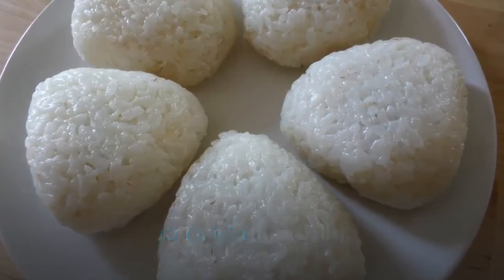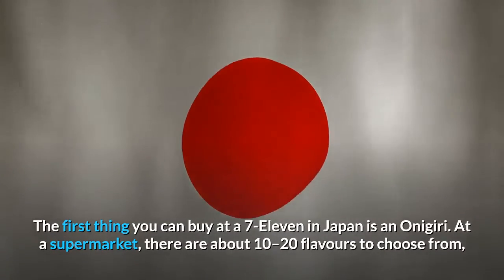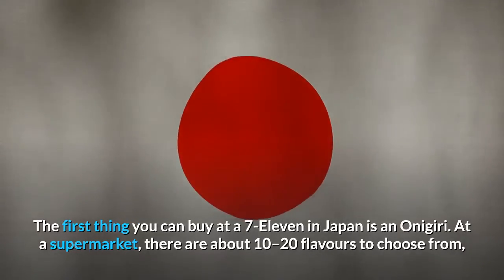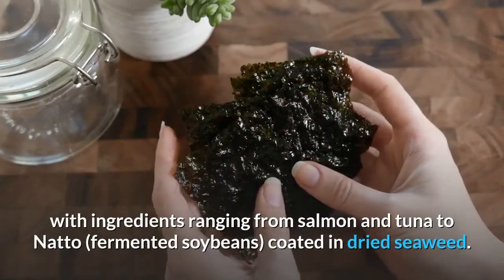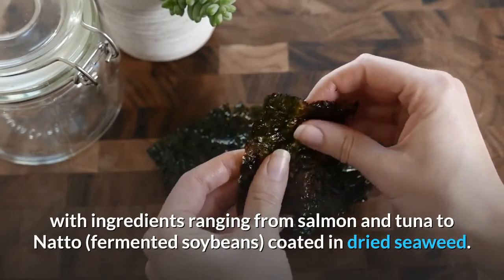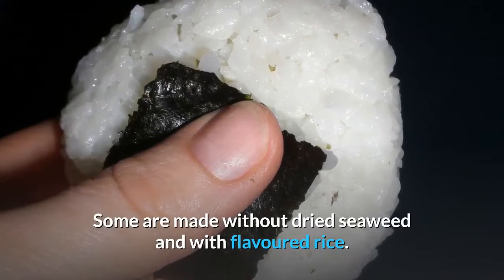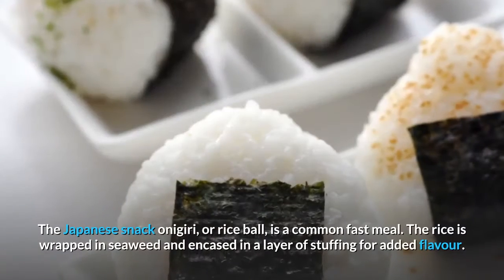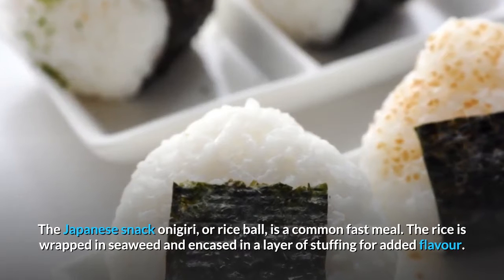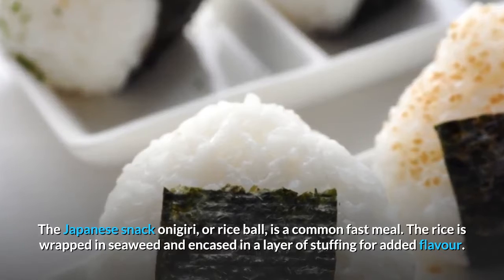Number 10: Onigiri rice balls. The first thing you can buy at a 7-11 in Japan is an onigiri. There are about 10 to 20 flavors to choose from, with ingredients ranging from salmon and tuna to natto — fermented soybeans — coated in dried seaweed. Some are made without dried seaweed and with flavored rice. The rice is wrapped in seaweed and encased in a layer of stuffing for added flavor; tuna, salmon, and tamago egg are popular stuffings.